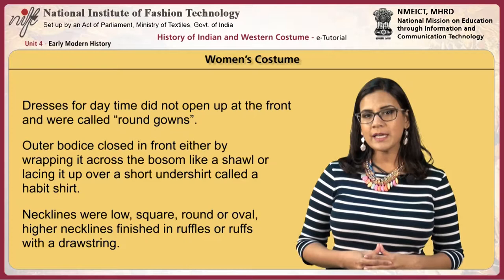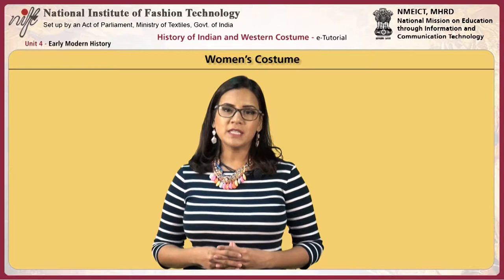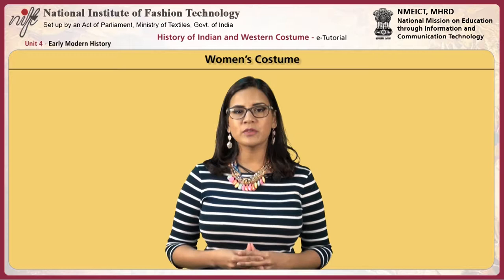Necklines were low, square, round or oval. Higher necklines finished in ruffles or ruffs with a drawstring. Sleeves were short, puffed or fitted, long or full. In the empire period, pastel shades with delicate embroideries were seen, while for outdoors shawls, overdresses, stalls, cloaks and capes were used.